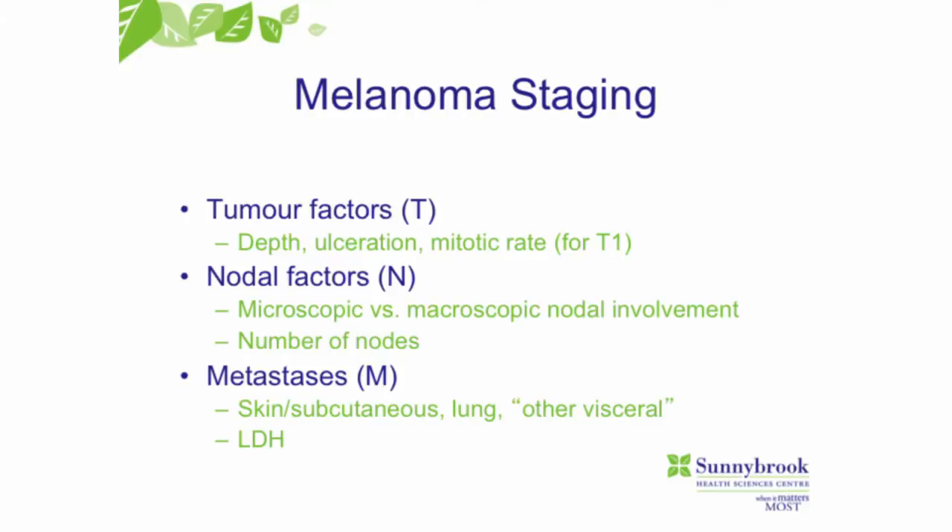When we look at classic staging of melanoma, there are three main factors. There are tumor factors — looking at the depth, ulceration, and the mitotic count, which is the number of dividing cells per millimeter squared. We look at nodal factors, which is where the sentinel node comes into play — microscopic versus macroscopic deposits of melanoma. And then distant metastases — depending on whether you have distant metastases and where they are will tell us about your stage.